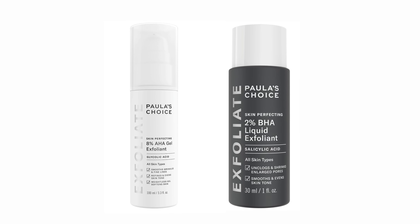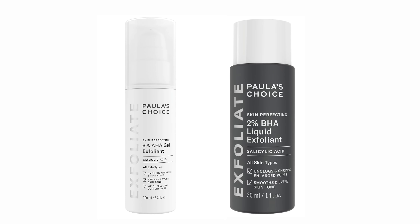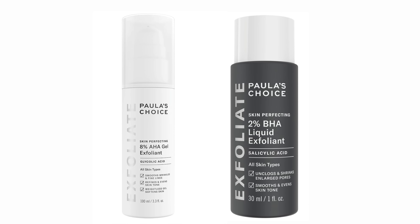Personally, I use Paula's Choice Skin Perfecting 8% AHA Gel and 2% BHA Liquid, and I'm not affiliated in any way. Now it's time to go to bed and have a restful night's sleep, so make sure to check out this next video that explains the latest science on how to optimise your sleep so that you can fall asleep when you want to and wake up feeling rested and energised.